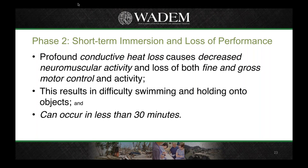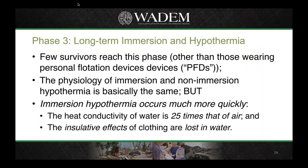In the second phase, there is conductive heat loss from the body to the water, resulting in decreased neuromuscular activity. People tend to lose both fine and gross motor control, which relates back to the difficulty of holding on to things and swimming to keep their head above water — and this can take less than 30 minutes to occur. In the longer term, if you don't have a flotation device your odds of reaching this phase are considerably lowered. Immersion hypothermia occurs much more quickly than on land, as the heat conductivity of water is 25 times that of air, and any insulating effects of clothing are lost in water unless you have a wetsuit or dry suit.